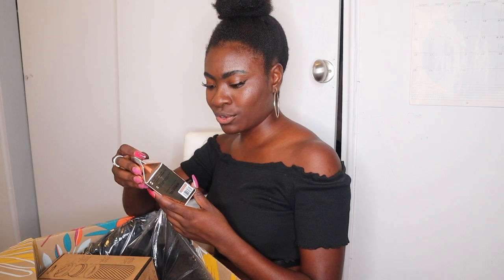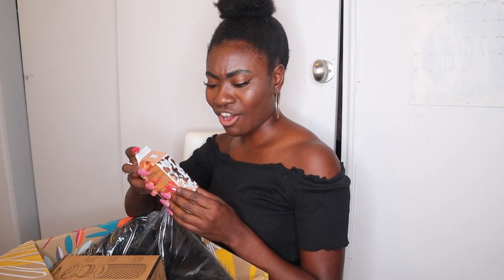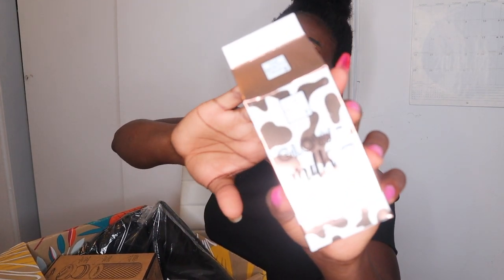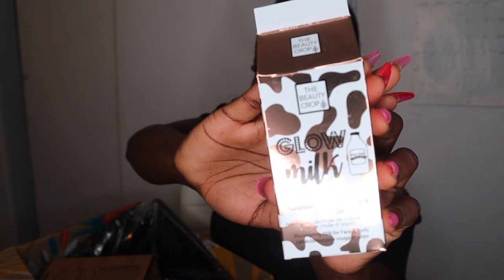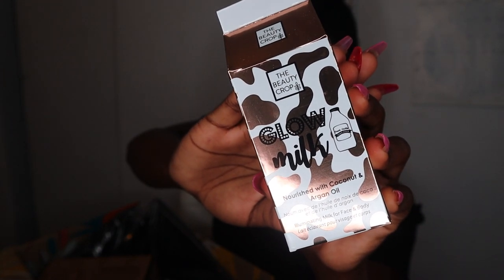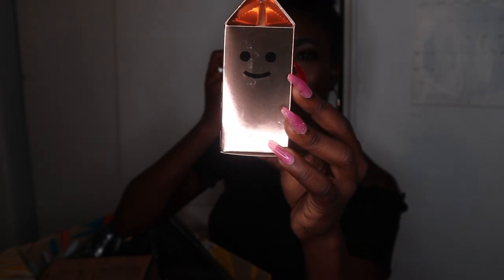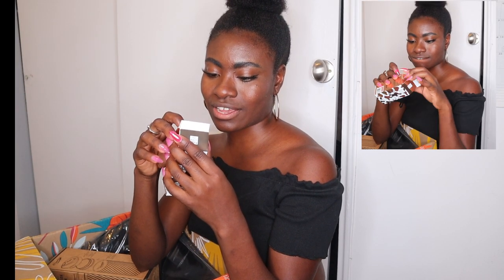We have the Beauty Crop Glow Milk — nourished with coconut and argan oil, it's an illuminating milk for face and body. This packaging is so cute — the front has actual milk from the cow artwork, super cute right? The side has the cutest little smiley face, and it's vegan, nourished with coconut and argan oil which is awesome. Let me go ahead and take off the outer packaging.